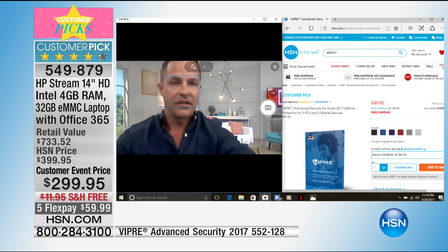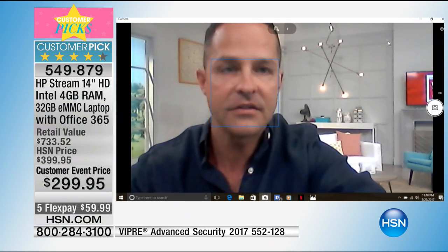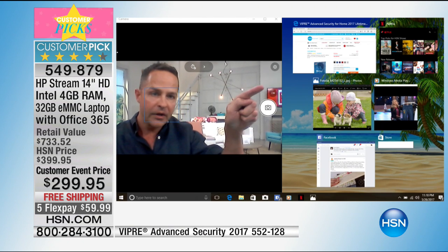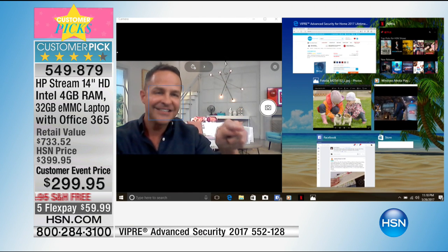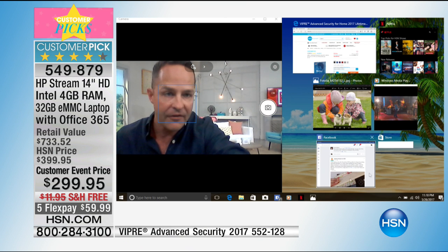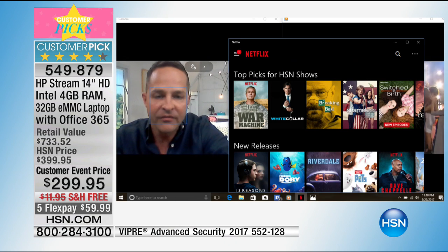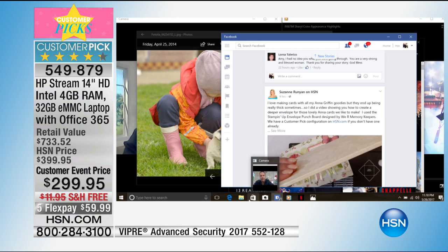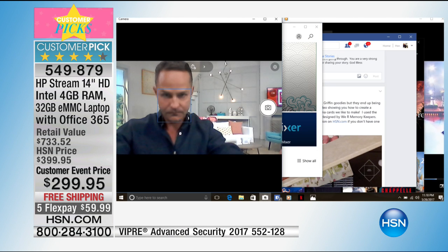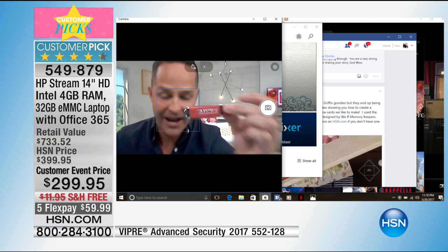Let me see just how many total programs we have running here. I've got the webcam up, I've got HSN.com up — let me count them up. I have one, two, three, four, five, six, seven programs running at one time. Including Windows Media Player — we're playing the Sheryl Crow concert from earlier this year — we've got Netflix up, photos up, Facebook up, the Windows Store up, and of course the webcam. No pausing, no waiting, no hesitating. Keep calling for Viper Advance.